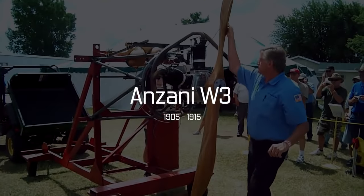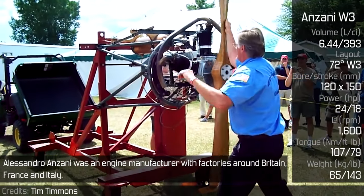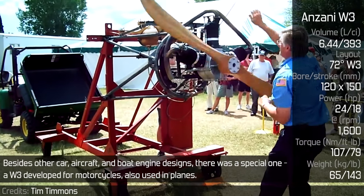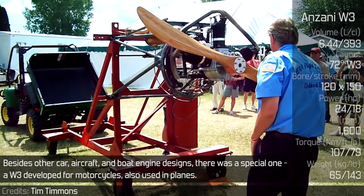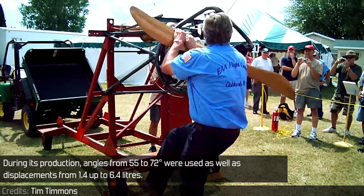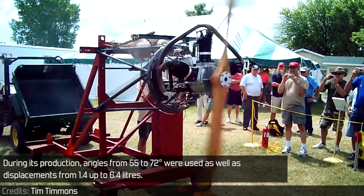Anzani W3. Alessandro Anzani was an engine manufacturer with factories around Britain, France and Italy. Besides other car, aircraft and boat engine designs, there was a special one – a W3 developed for motorcycles, also used in planes. During its production, angles from 55 to 72 degrees were used, as well as displacements from 1.4 up to 6.4 liters.